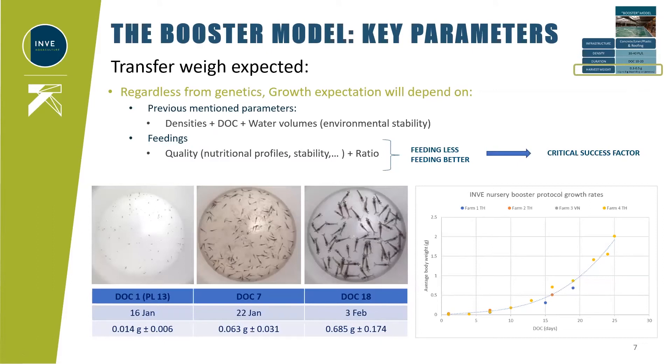Transfer weight expected from juveniles depends on key parameters regardless of genetics. Densities and water volumes influence days of culture and therefore transfer size. Densities alone impact space competition and the environment, influencing the growth curve. Feeds and nutrition play a major role directly impacting shrimp growth — feed quality, nutritional profile, water stability, feeding regime, and feeding times all strongly influence growth. In this model, the idea is not to feed a lot, but to feed better and feed less. On average, this model achieves about 0.6 to 0.7 grams in 18 to 20 days of nursery production, though genetics will strongly influence these expectations.